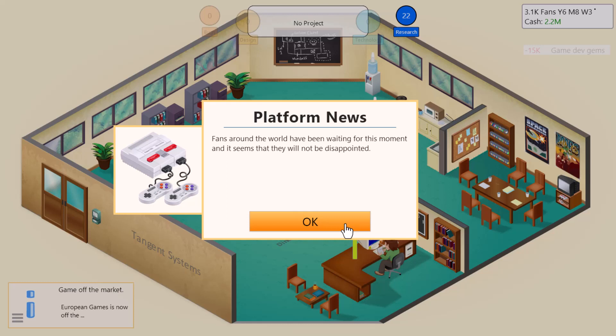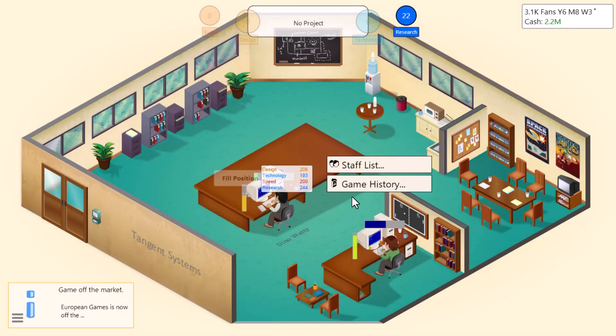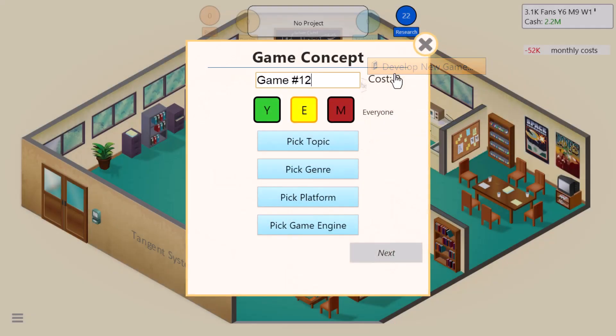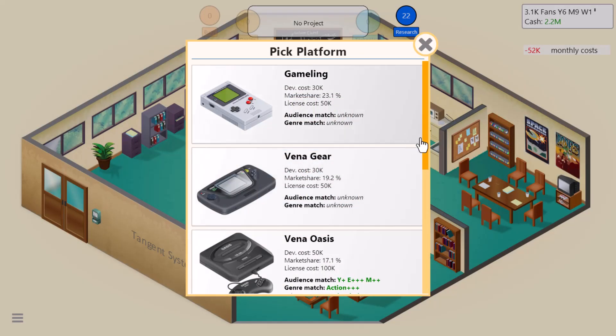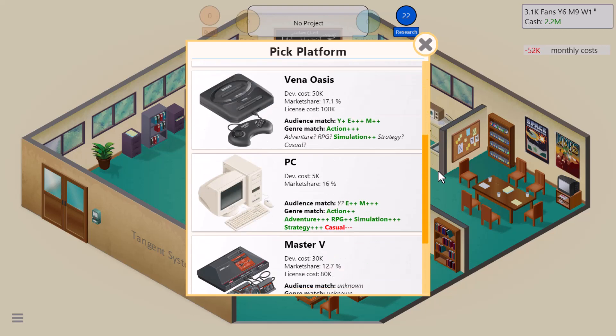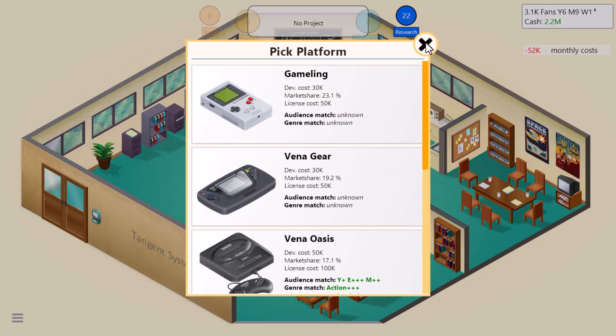Fans around the world have been waiting for this moment, and it seems they will not be disappointed. Back in the early 90s, there was quite the console war between Sega and Nintendo. In the game, we have both the Vena Oasis and the Super TES, standing in for the Genesis and Super Nintendo. We're not going to develop a game just yet.